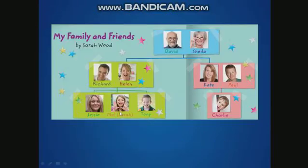Now, this is me here. I am Sarah. What's the name of my mom? Her name is Helen. My mom's name is Helen. What's the name of my grandpa? My grandpa's name is David. His name is David.